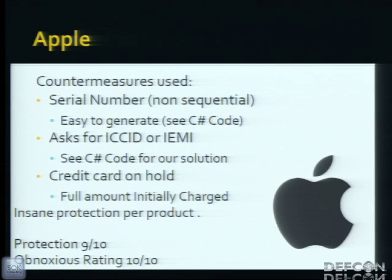Apple uses non-sequential serial numbers that are easy to generate — the C# code I included handles generation and queries their website. They ask for an ICC ID or IMEI upon replacement, but an attacker can circumvent this by querying the script Apple so generously provided on their server. The one part that keeps most people out is a credit card hold for the full amount of the product, making them well-protected. But in turn, this makes them quite obnoxious, because not everyone has the full hold available.